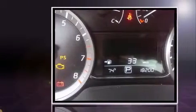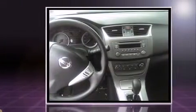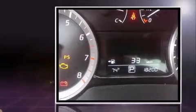Come test drive this 2013 Nissan Sentra with less than 20,000 miles on the odometer. This four-door sedan prioritizes comfort, safety, and convenience. Smooth gear shifts are achieved thanks to the 1.8-liter four-cylinder engine.